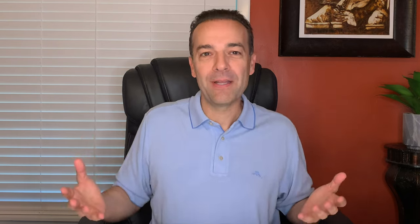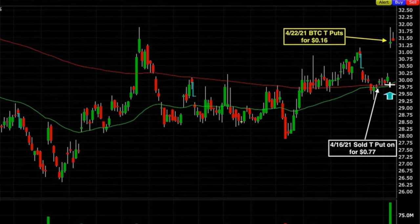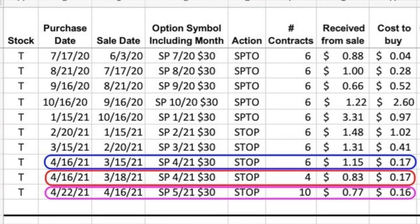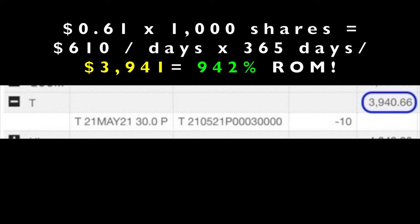We felt really confident selling these $30 put options. Over the next several days AT&T drifted higher until on the 22nd it gapped up to $31.50. At that point the option didn't have much time value left, so we bought it back for $0.16 per share. The net we put into our pocket was $0.61 per share. We were in this trade for 6 days. If you annualize that return, it equates to a 124% non-leveraged cash-on-cash return. The margin requirement was $3,941, and annualized that equates to a 942% return on margin.